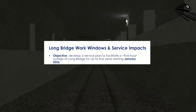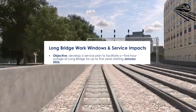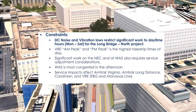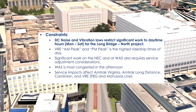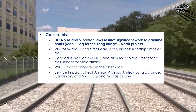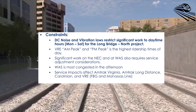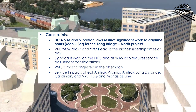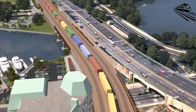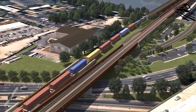Beginning January 2026, construction at the Long Bridge will run on recurring five-hour daily outages for as long as five years. Washington DC's noise and vibration rules restrict major activity to the day, and VRE's peaks in the morning and evening slice those days into even smaller workable blocks. Add the Northeast Corridor's pulse to and from Washington Union Station, and the midday window becomes the only logical slot for heavy work. The plan is to wring every minute of productivity out of those windows while using Long Bridge outages to synchronize other corridor improvements.